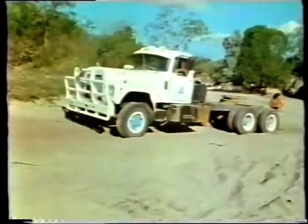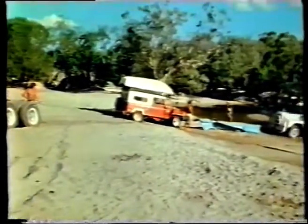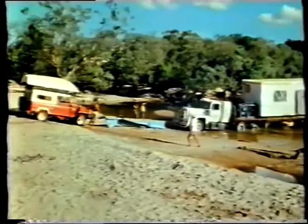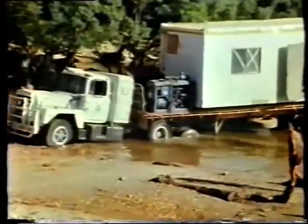Eventually, they got back on the road, but it wasn't long before the odd cavalcade ground to a halt once again, the route blocked by a huge semi-trailer carrying a mobile house to Weipa. It was bogged in the creek for hours, and moved only after a lot of heavy labour.